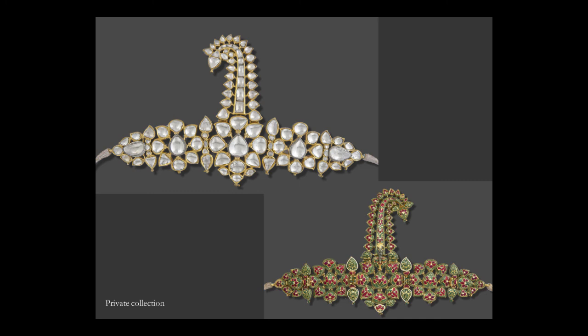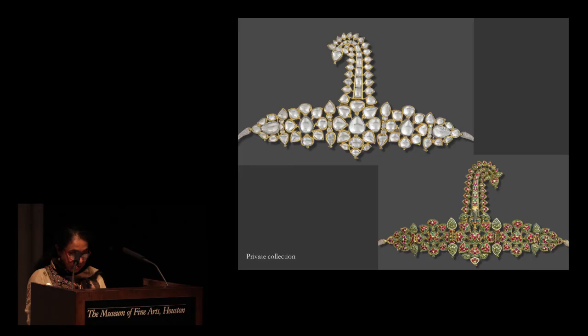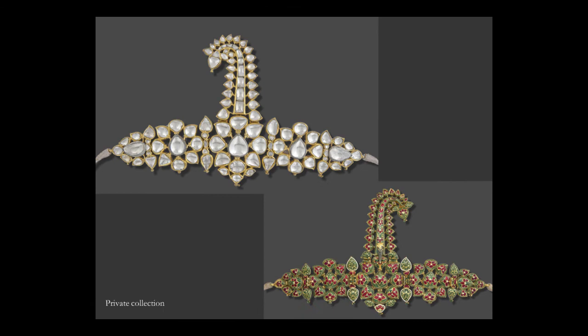One outstanding example of a turban jewel is this magnificent Sarpech, or turban ornament, which is on exhibition upstairs — please don't miss seeing it. It dates to the early 18th century, crafted from gold and set with diamonds and exquisitely enameled on the back. The jewel once belonged to the Nizam of Hyderabad, and the colour palette again corresponds to the fabulous Meenakari work of the Deccan seen on some of the previous slides.